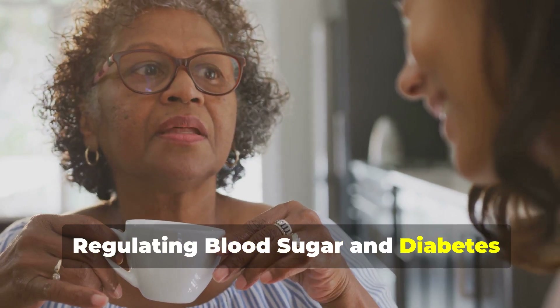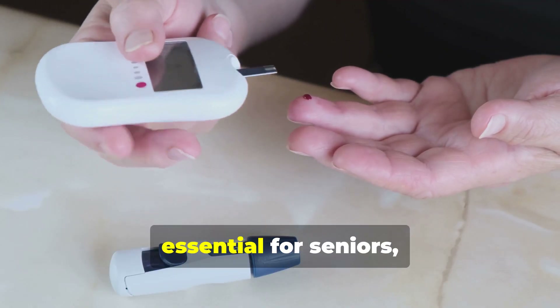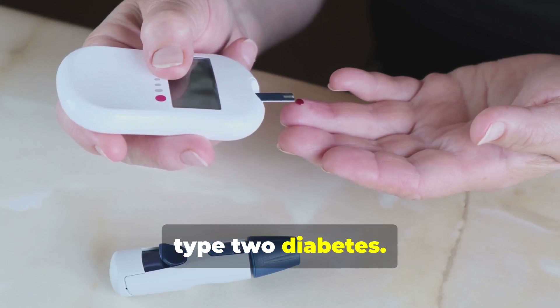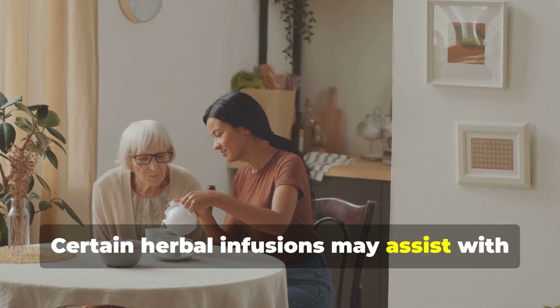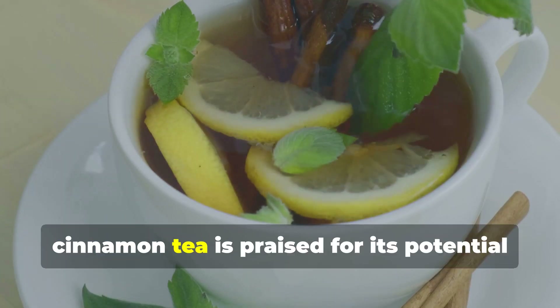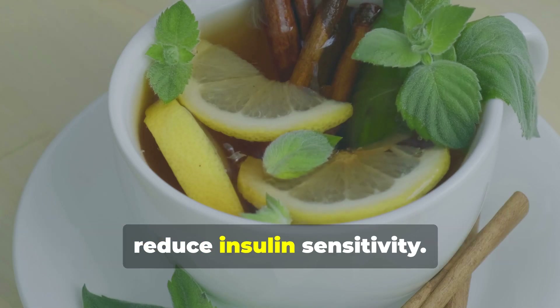Regulating blood sugar and diabetes management. Managing blood sugar levels is essential for seniors, particularly those with or at risk of type 2 diabetes. Certain herbal infusions may assist with diabetes management. For instance, cinnamon tea is praised for its potential to help stabilize blood sugar levels and reduce insulin sensitivity.